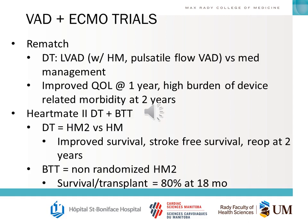The REMATCH trial was the first trial that really demonstrated the benefit of VADs. It was Destination Therapy HeartMate pulsatile-flow VAD versus medical management. They were able to show improved survival at one year; however, there was a high burden of device-related complications within two years.